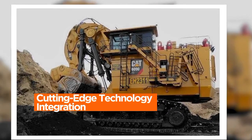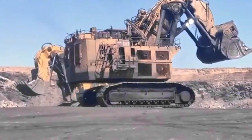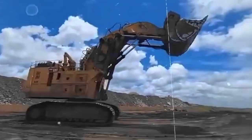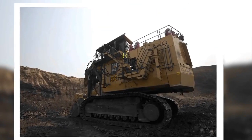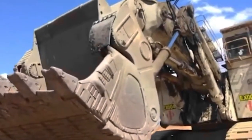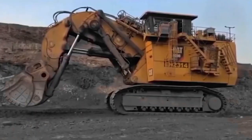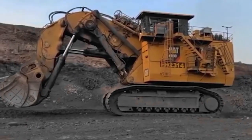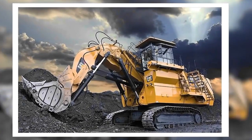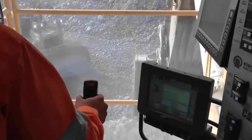Cutting-edge Technology Integration. The Caterpillar 6090 FS Mining Excavator stands as a pinnacle of technological advancement, with cutting-edge features seamlessly integrated into its design. From advanced control systems to automation features, the machine represents a paradigm shift in the realm of mining excavators. The incorporation of innovative technologies enhances operational efficiency, safety, and precision in large-scale excavation tasks. Intuitive control interfaces empower operators with unprecedented command over the excavator's movements, ensuring accuracy that significantly reduces cycle times. Automation features contribute to increased productivity, with the machine adept at repetitive tasks while maintaining optimal performance.